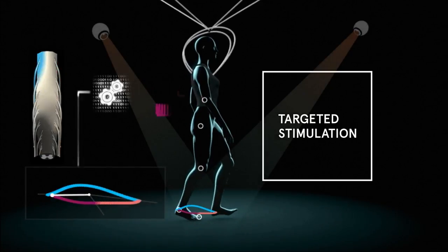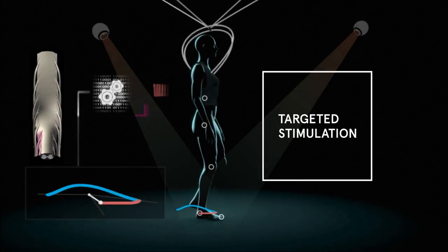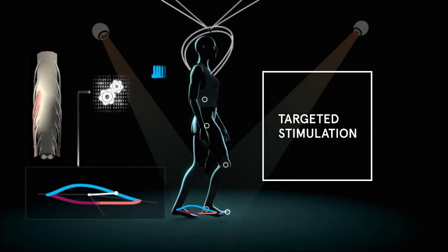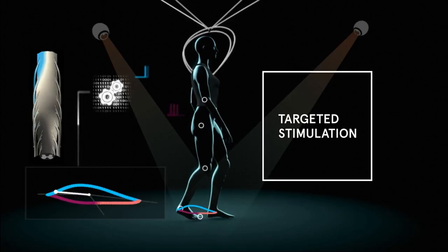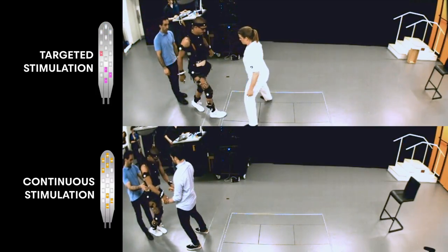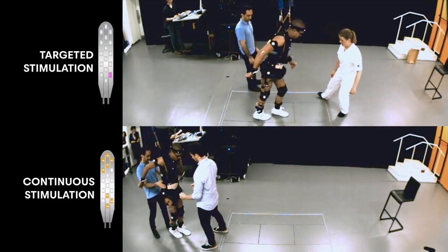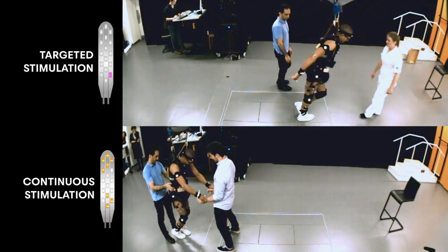Trains of electrical pulses are delivered at specific locations, controlled in real time, in order to mimic how the brain normally activates the spinal cord. Within a few weeks, this Swiss precision allowed hands-free walking in people who had sustained a spinal cord injury more than four years ago.